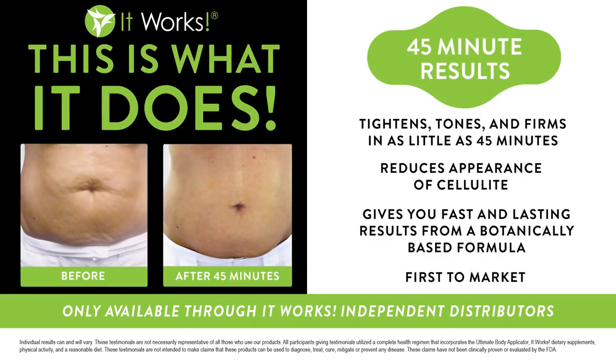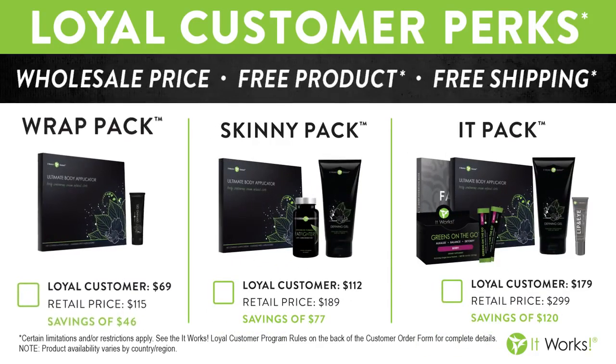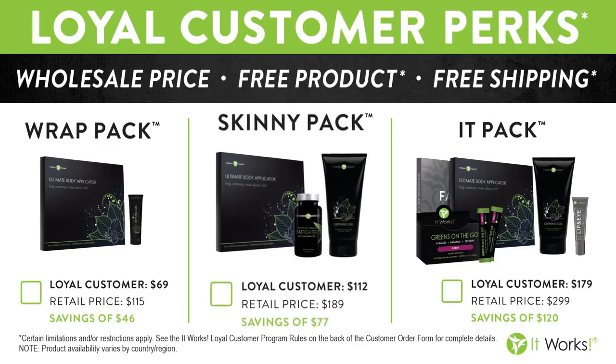We've also got a separate wrap made especially for the face, and you could do that one every day if you'd like, but we also sell that one in a box of four. Our wrap is our flagship product, and we do have additional products in our line that will support the results you're getting with the wrap. We have a loyal customer program that can help you save up to 40% off any of the products you want to start trying today.